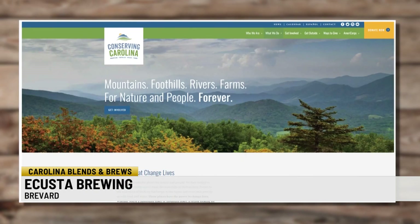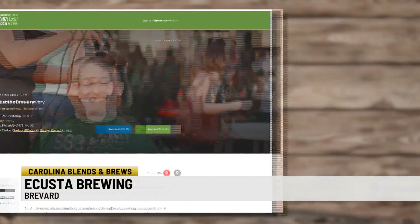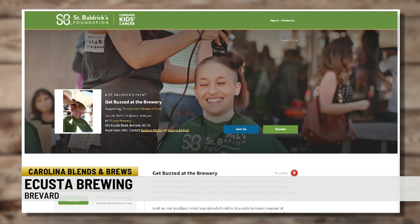In addition to partnerships with Conserving Carolina and Pisgah Pride Day, they've also run Fat Tuesday Gumbo Cook-Offs for the almost-home, no-kill dog shelter. On June 24th, you can be there for the St. Baldrick's Day Shave-A-Thon, raising funds for children's cancer research.